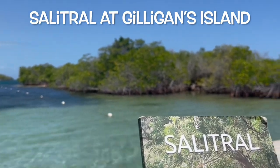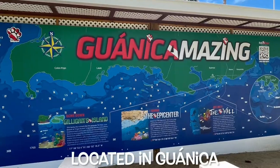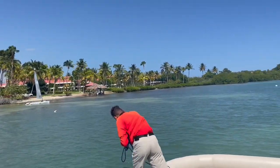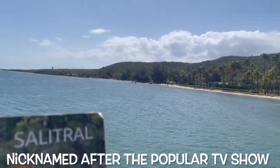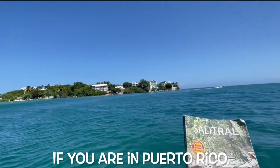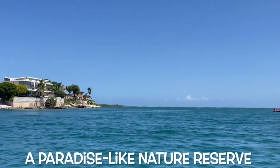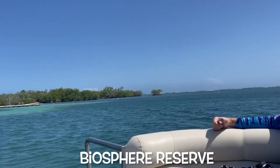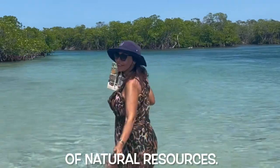Salitral at Gilligan's Island. Gilligan's Island is a tiny island located in Juanica, Puerto Rico. The official name is Cayo Aurora, nicknamed after the popular TV show, and is one place you should consider visiting if you are in Puerto Rico. A paradise-like nature reserve, part of the Juanica biosphere reserve and managed by the department of natural resources.